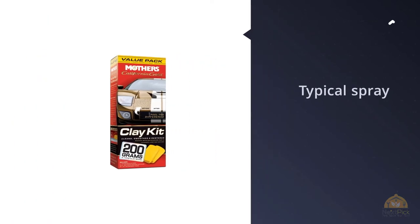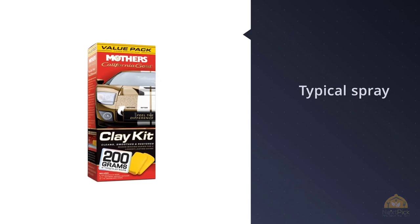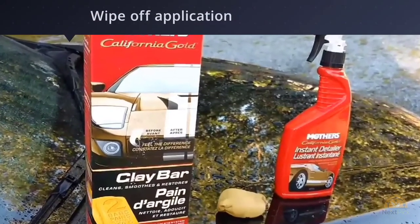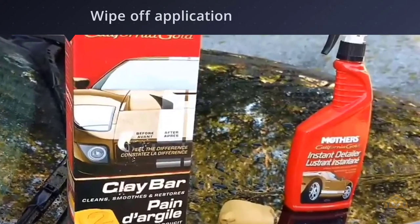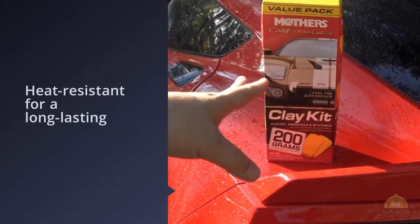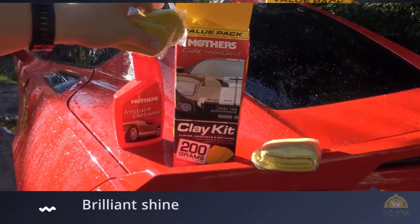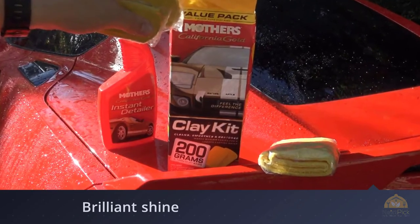Number four: Mother's 07240 California Gold Wax. While this isn't your typical spray-on and wipe-off application, it needed to make our list. If you haven't clayed your vehicle, it's time you gave it a try. This spray wax contains carnauba wax that's heat resistant for a long-lasting brilliant shine. You can apply it to dry or wet surfaces for added paint protection. After application, you'll be in awe at the glass-like appearance to your paint. You can also use it on glass, plastic trim, and rubber for more protection, while the trigger design makes it easy to spray on.